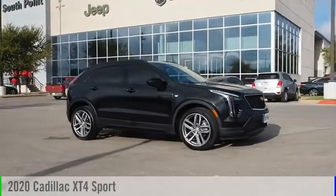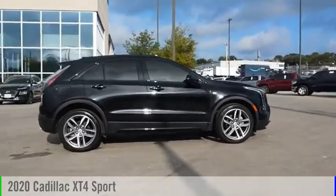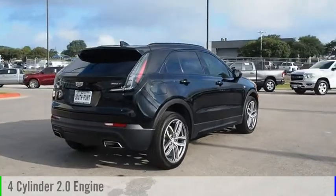Looking for the right vehicle? Check out the 2020 Cadillac XT4. This vehicle is powered by a front-wheel drive, four-cylinder, 2.0-liter engine.